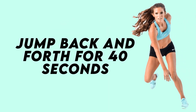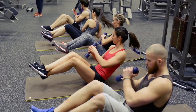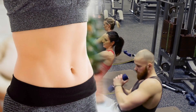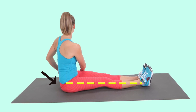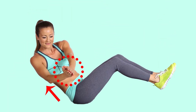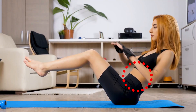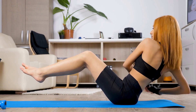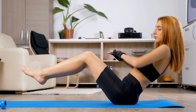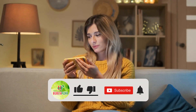Jump back and forth for 40 seconds. Number three: Russian twist. The Russian twist is a perfect exercise to lose fat in your abdomen area. To do this exercise, sit on the floor with legs spread out straight, put your hands together, and slowly lean back until your legs and torso form a V-shape — this stimulates your abs. Make sure your feet do not touch the floor. Twist your torso and hands from side to side to help balance your glutes without moving your legs. Do two to three sets of eight to ten repetitions daily.